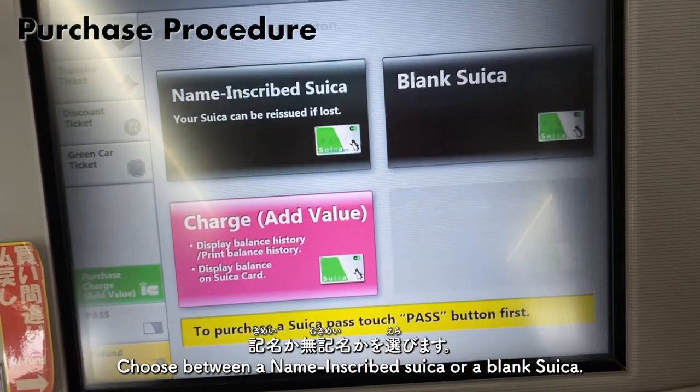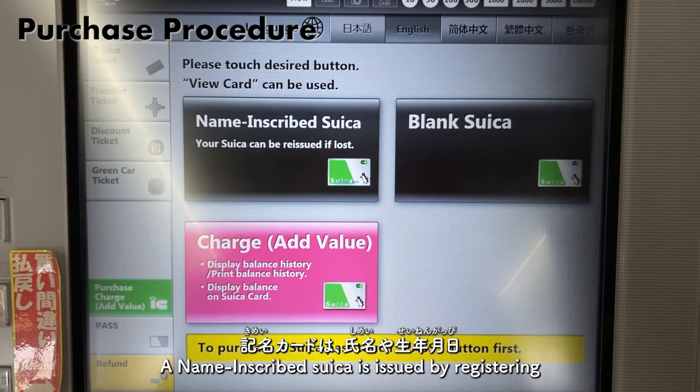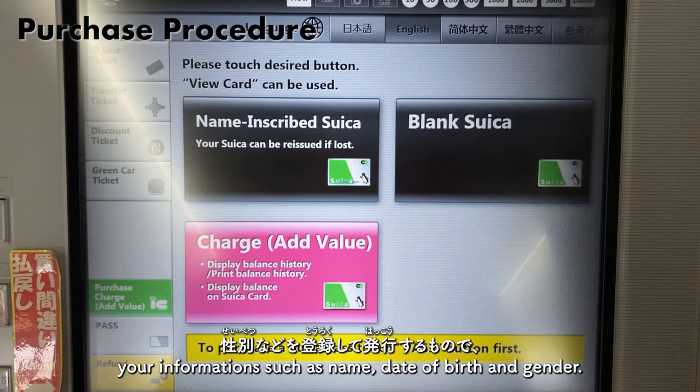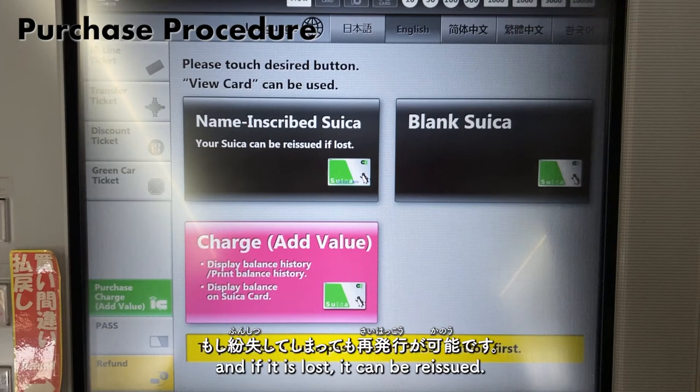まず自動券売機の新しいスイカの購入ボタンを押して、記名か無記名かを選びます。記名カードは氏名や生年月日、性別などを登録して発行するものです。登録した本人しか使えませんが、もし紛失してしまっても再発行が可能です。